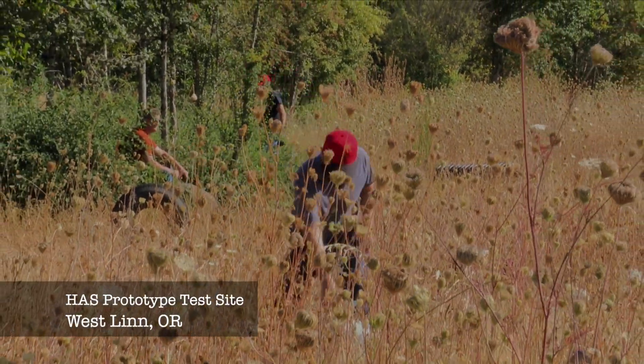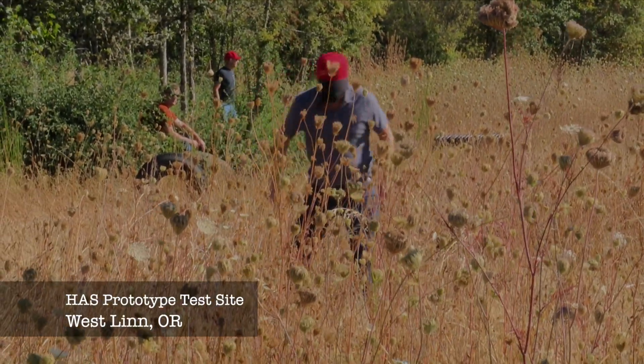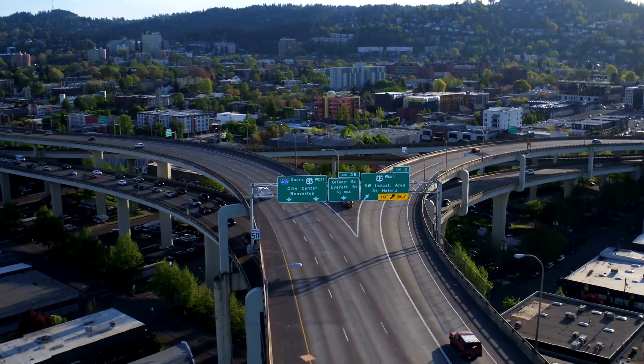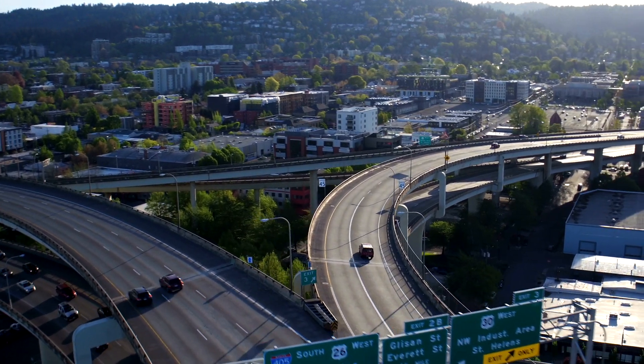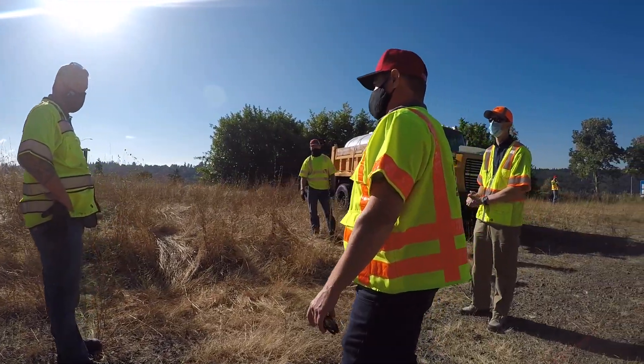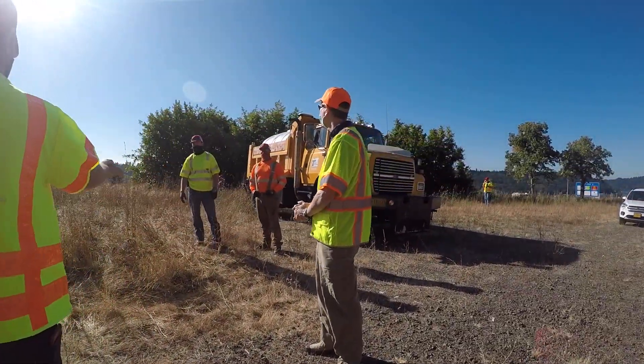My name is Ryan Sexton. I'm an operations and policy analyst for Region 1. It's a compact region but there's plenty of lane miles to keep us busy. Oftentimes we're asked to come in and deal with a lot of the more challenging issues.